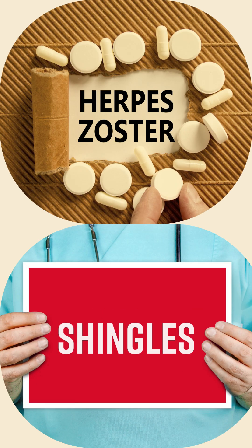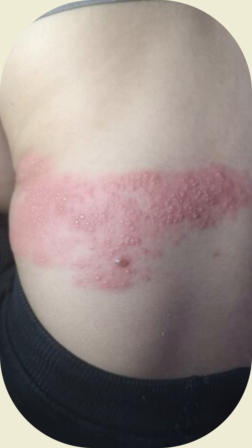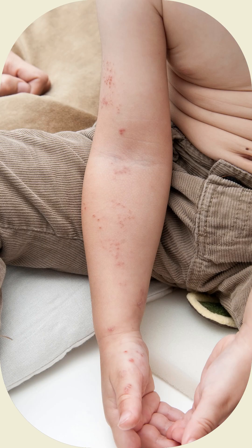Herpes zoster, also known as shingles, is a viral disease characterized by a painful skin rash with blisters in a localized area. Typically, the rash occurs in a single wide mark either on the left or right side of the body or face.